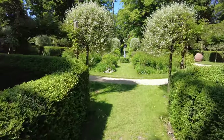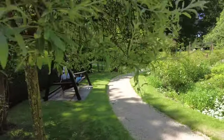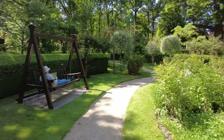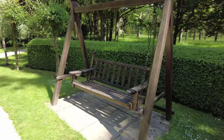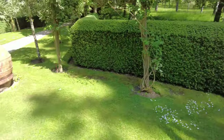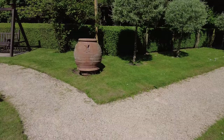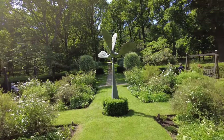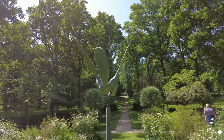Then we come onto what's known as the Swinging Garden. As you can see, you can have a nice swing - various swinging seats. There's a sculpture down the middle which actually moves as well.